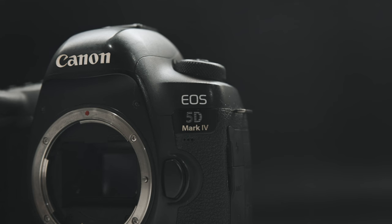Hey guys, and welcome back to a brand new video. Today I'm going to be covering: is it worth it to buy a Canon 5D Mark IV in 2023? They were a great camera when they came out and arguably still an amazing camera today, but should you buy one given all the other camera options available? That's exactly what we're going to be covering today, so let's dive in.